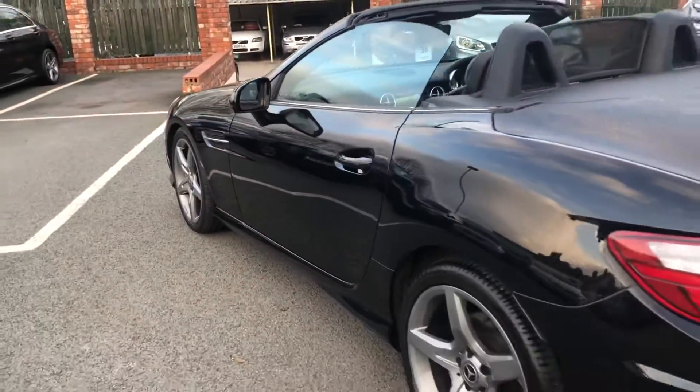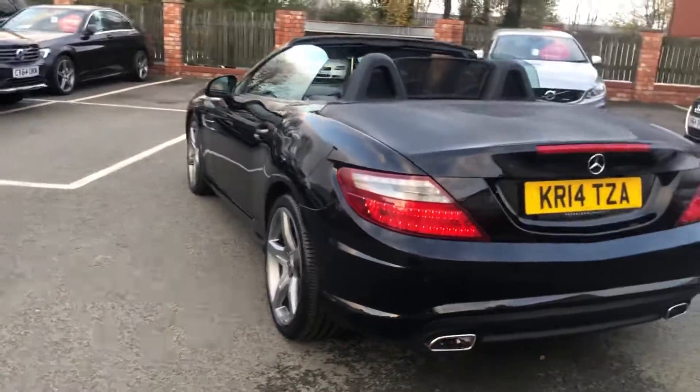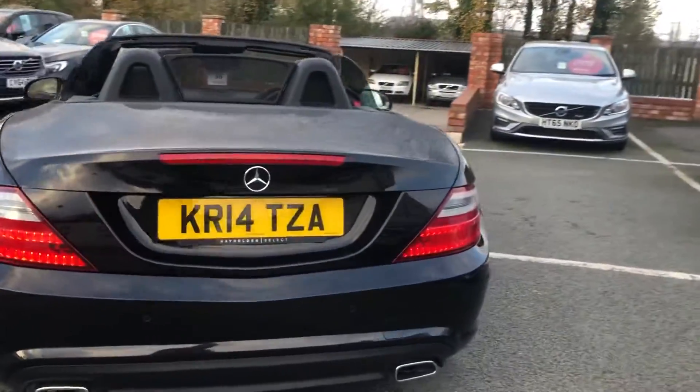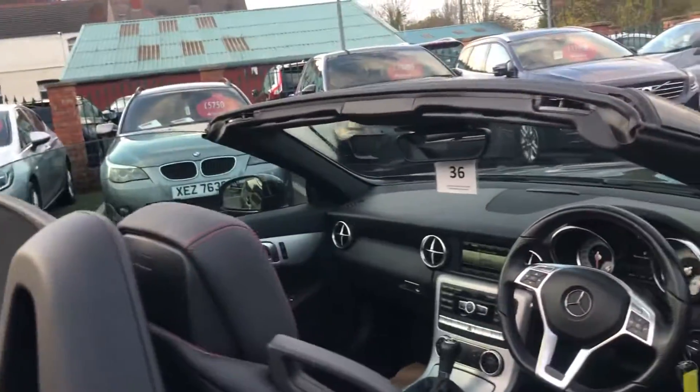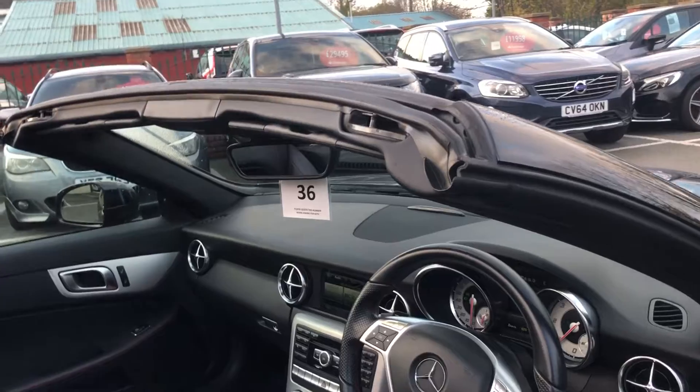We have fully checked it over in our workshop, fresh MOT at Wilkins with a warranty. Available for part exchange or finance. It has a glass roof — let's have a look at that in the pictures — a rare feature.